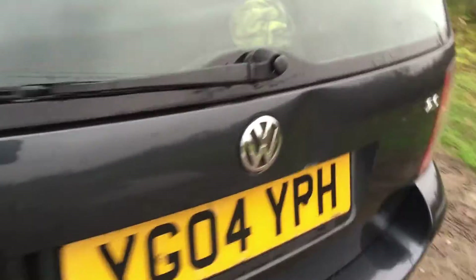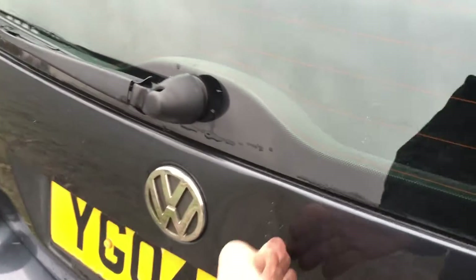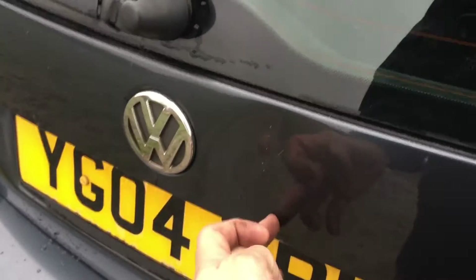I think the worst is it's been reversed into — someone had reversed into it, so some van or whatever had reversed and put a ding in there.